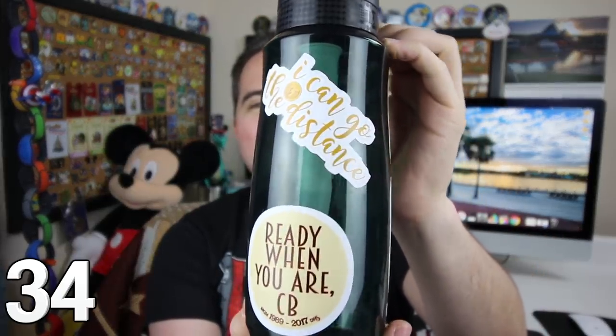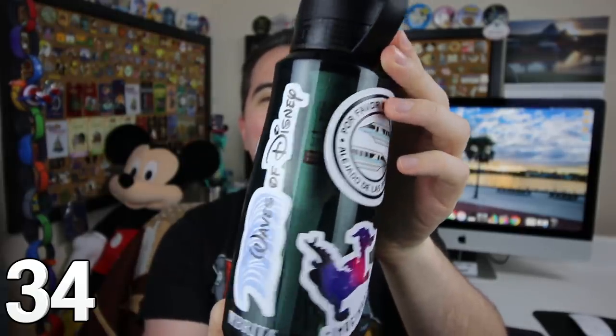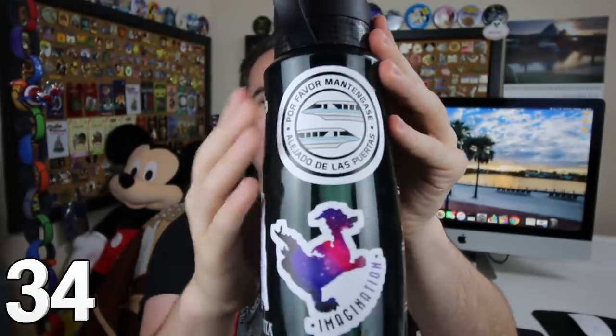On short day trips near my house, the perfect water bottle is this one. It was custom-made by a very kind friend with some really cool Disney stickers on there, including a custom Waves of Disney sticker, Figment, and the monorail. It's actually a Brita filter bottle with a Brita filter inside that you can replace. It is extremely helpful, and I really love this for one-day traveling.